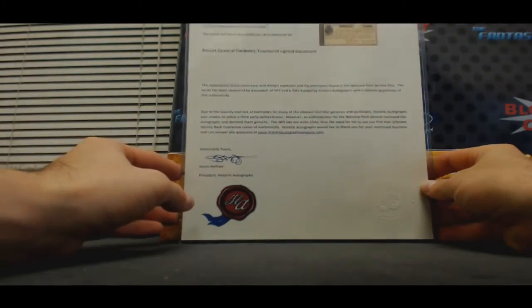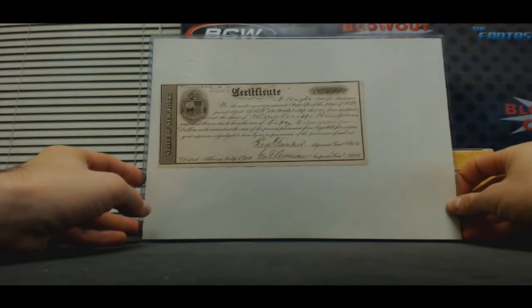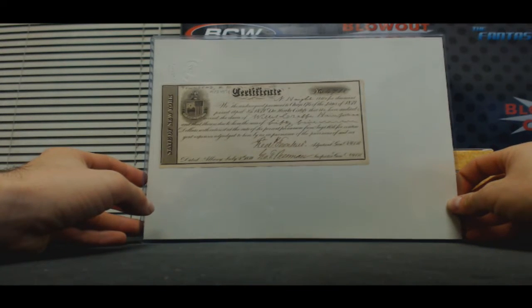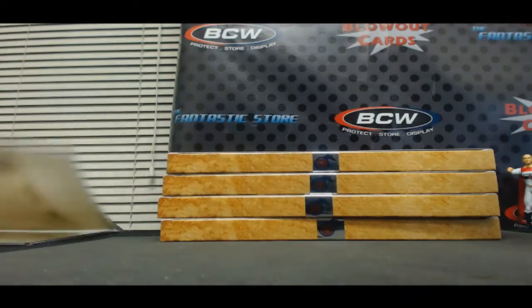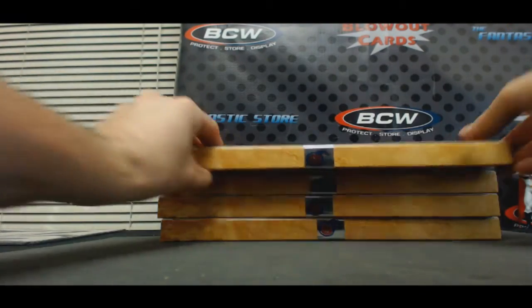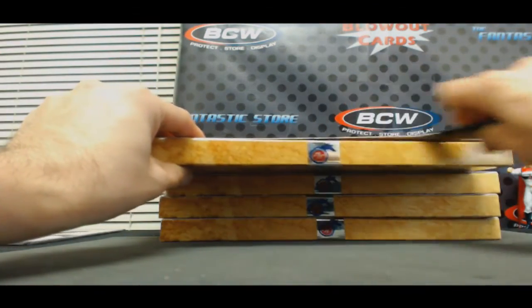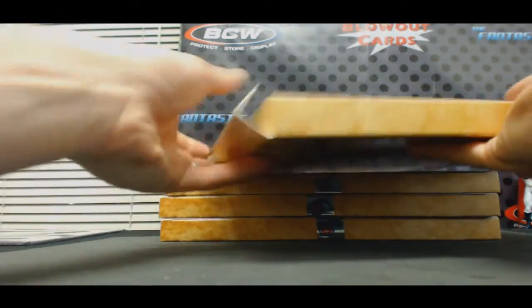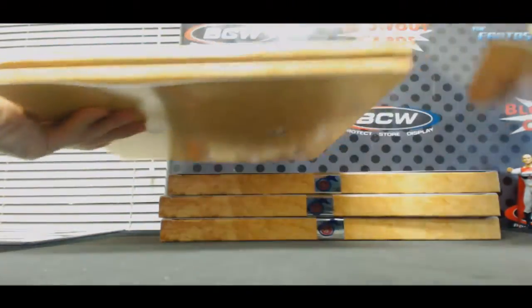And then our last piece: General Frederick Townsend, signed document, State of New York. Glad he got one of the SPs he needed, too — number two. Oh yeah, these pieces are awesome. It's like stepping back into time with the handwriting, for sure.